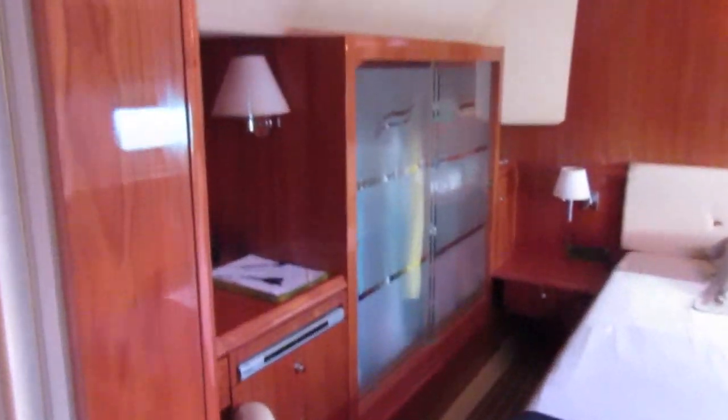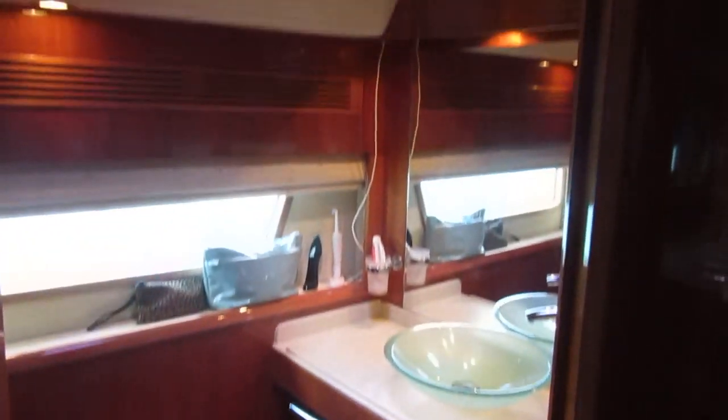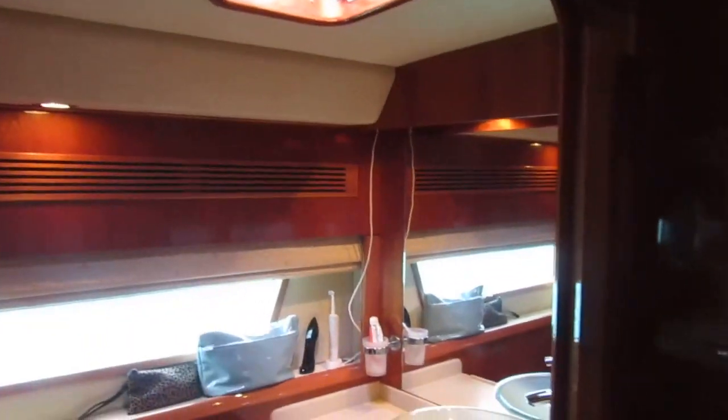We're going to head down the port companionway. I'll show you the two guest cabins down here. This is the port aft cabin. Shower on this side.